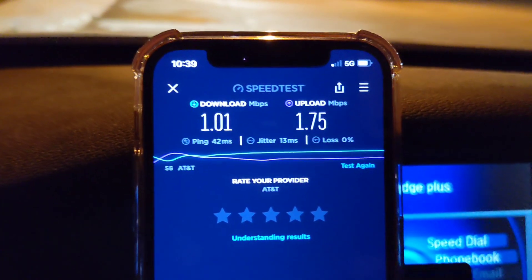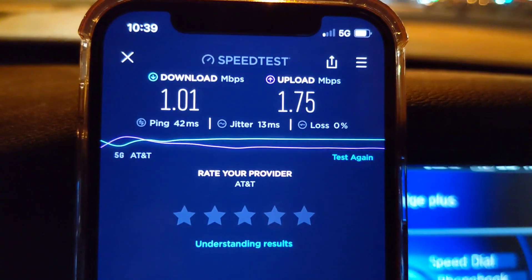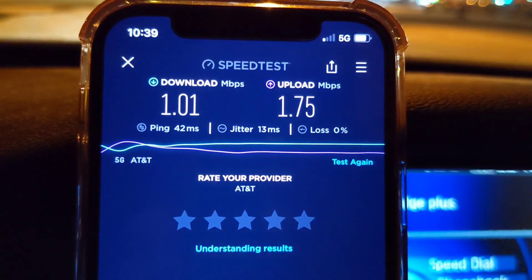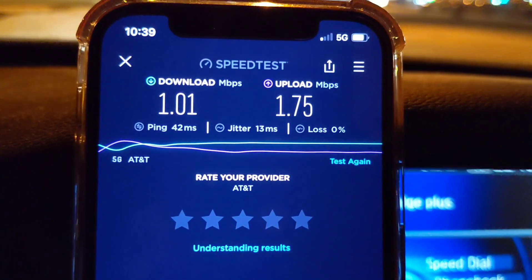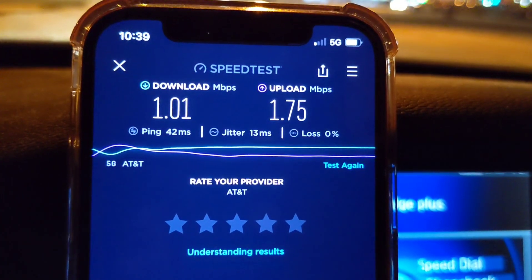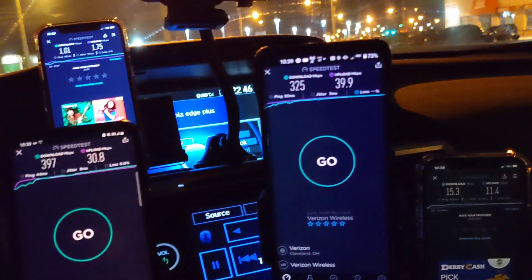Here's AT&T Business Elite — that's pretty slow. Not sure how good that would be in real-world usage. You've got 42 millisecond ping, 13 millisecond jitter, 1 megabit on the down and about 1.75 on the up. I'm not sure how that would hold up for any type of app usage. Video might buffer, might go down to 240p or 360p. If you were running a video call on that uplink, that might be touchy.